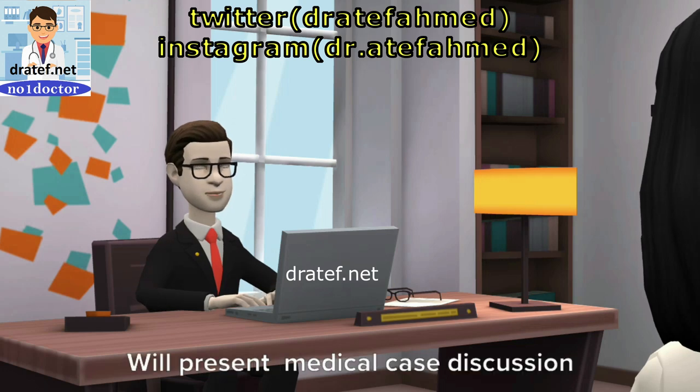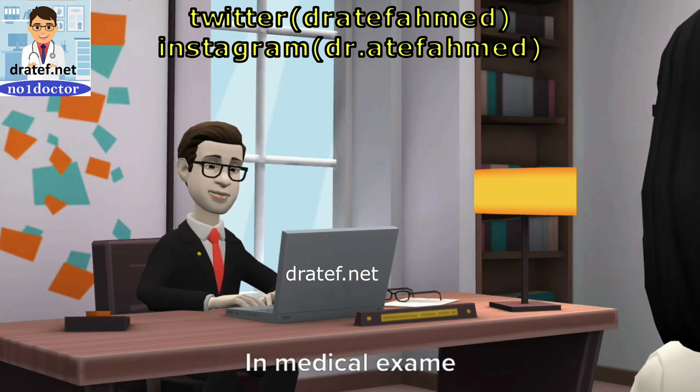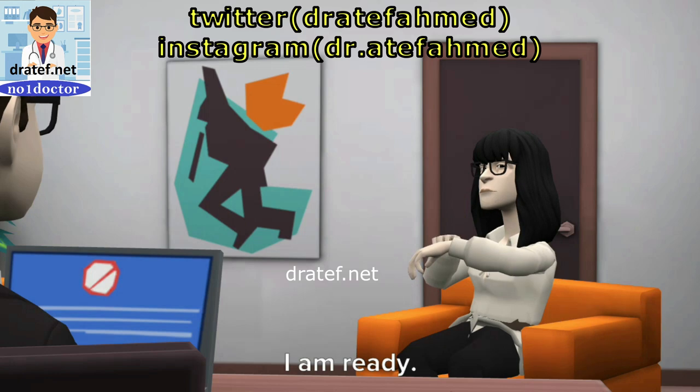Hello. In this video, we'll present a medical case discussion with one of the candidates in a medical exam. Hello. Are you ready? Can we start the exam now? Yes, doctor. I am ready.